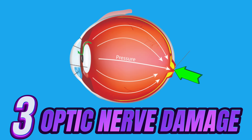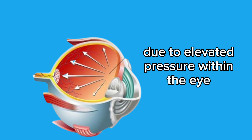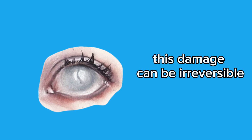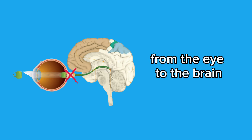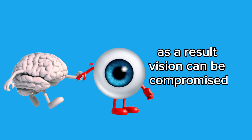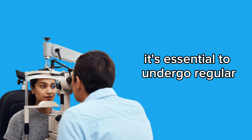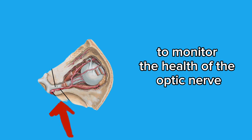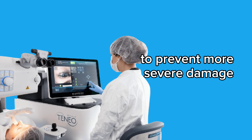3. Optic nerve damage — glaucoma can cause significant damage to the optic nerve due to elevated pressure within the eye. This damage can be irreversible and affect the transmission of visual information from the eye to the brain. As a result, vision can be compromised and lead to permanent vision problems. It's essential to undergo regular ophthalmological exams to monitor the health of the optic nerve and start appropriate treatment as soon as possible.